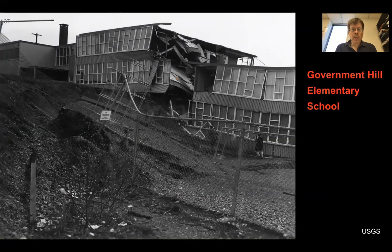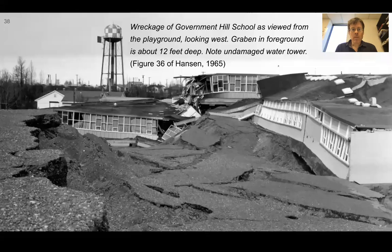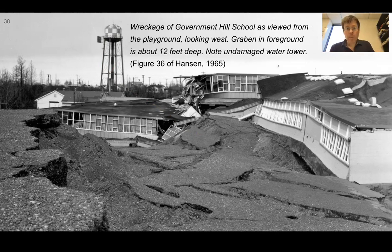Government Hill Elementary School. This is almost an emotional picture to see this kind of damage to a school, but this is another one of these localized cases of deformation that happened in Anchorage due to the geologic conditions at these sites. The caption says: wreckage of Government Hill School as viewed from the playground looking west. The graben — the sort of drop-down area — in the foreground is about 12 feet deep. Note the undamaged water tower. There's this huge earthquake happening with shaking effects over large regions, and yet the damage can be extreme in one place and completely untouched in another.